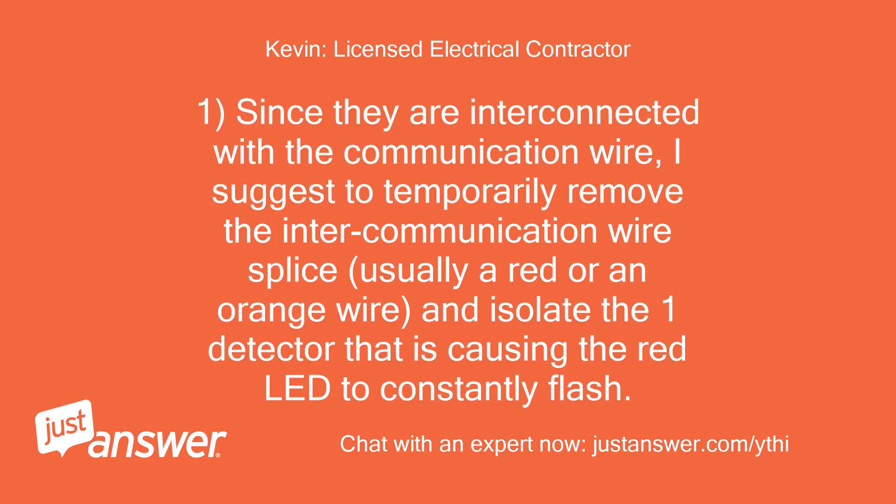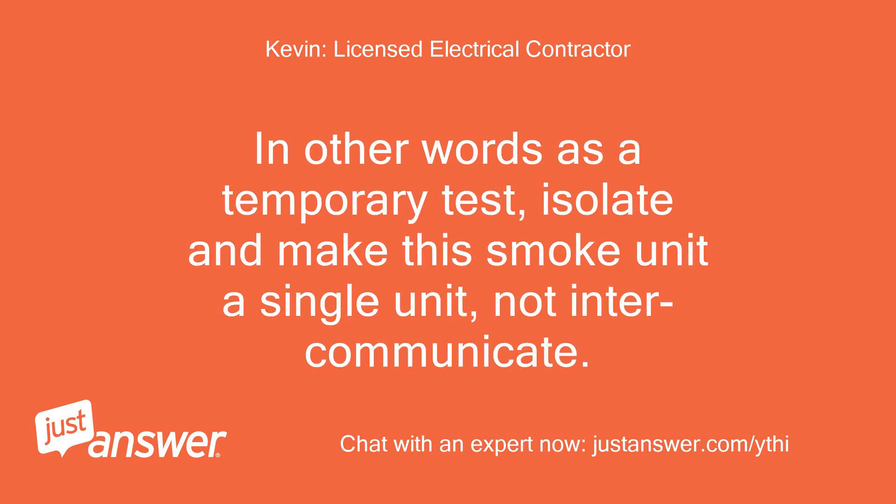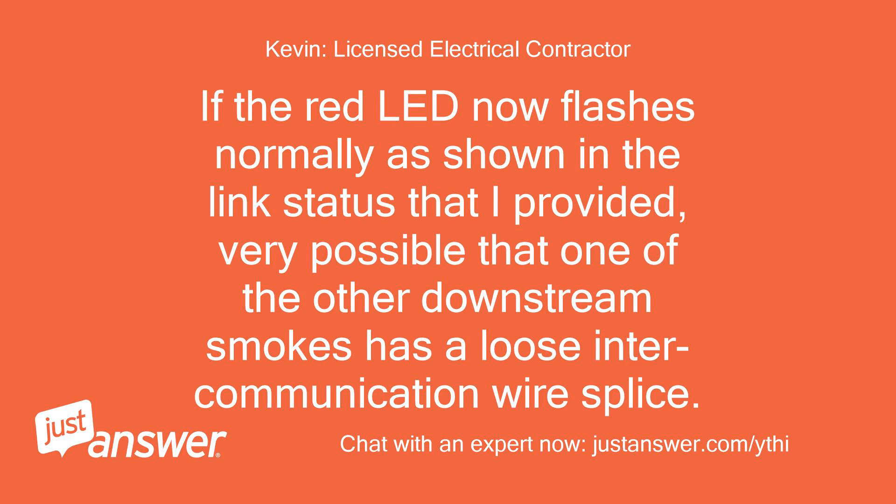Since they are interconnected with the communication wire, I suggest to temporarily remove the intercommunication wire splice — usually a red or an orange wire — and isolate the one detector that is causing the red LED to constantly flash. As a temporary test, isolate and make this smoke unit a single unit, not intercommunicated. If the red LED now flashes normally as shown in the link status provided, it is very possible that one of the other downstream smokes has a loose intercommunication wire splice.